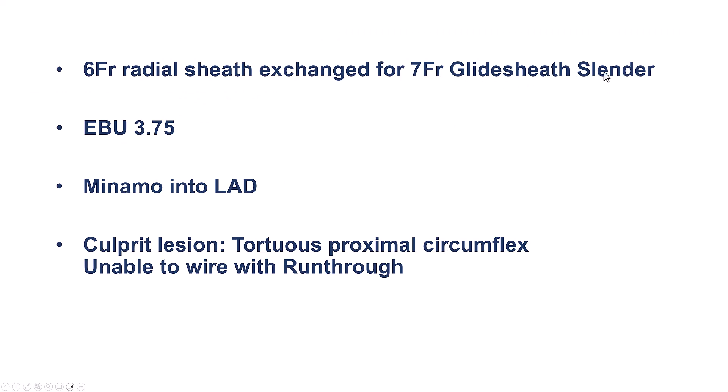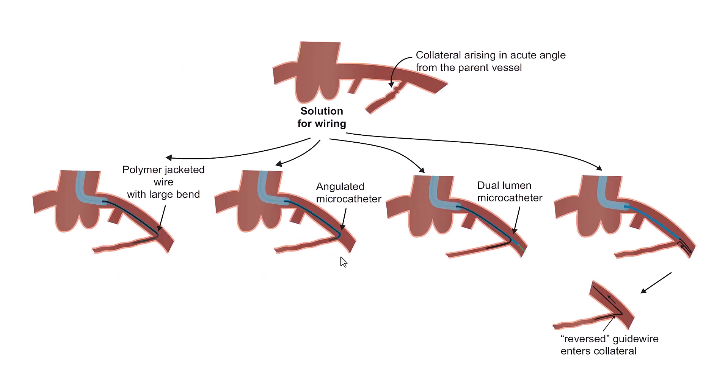Given the potential complexities, we were able to upsize the sheath from a 6 to a 7 French radial, and then use the Nibiux-375 guide, with a workhorse wire into the LAD. However, we had difficulty getting into the circumflex because of the significant angulation getting into that vessel.